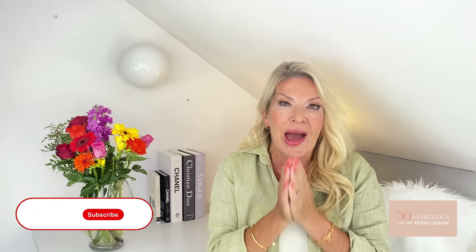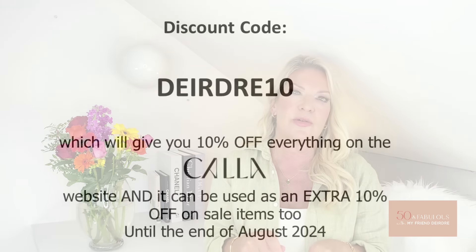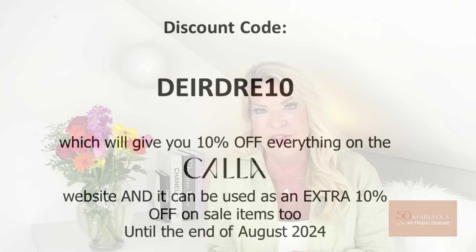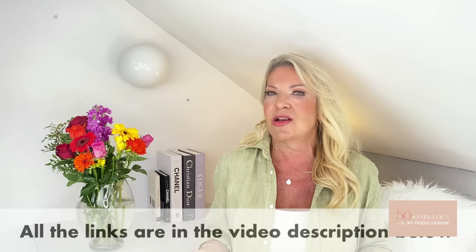I really hope you've enjoyed this video. If you have, please give it a thumbs up, and if you haven't already subscribed, I would love to have you join our wonderful community. If you'd like to take advantage of my discount for Calla shoes, use my code DEIRDRE10 for 10% off everything on the Calla website — and an extra 10% off sale items until the end of August. I hope you have an amazing day and an amazing week — I'll be linking everything underneath. Lots of love, bye!